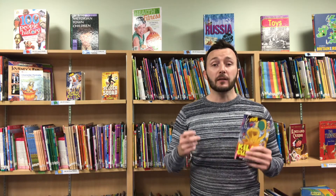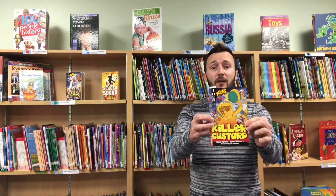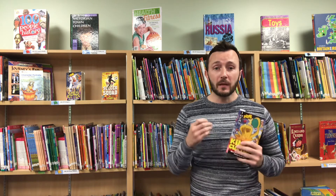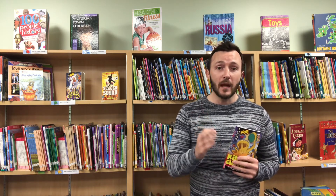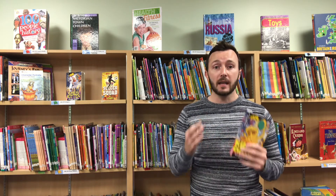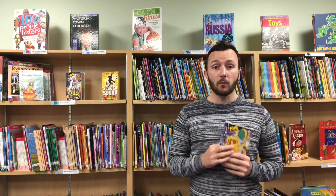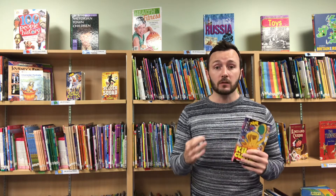Hello everybody, and thank you very much Steve Skidmore. Today's book is Killer Custard. This is one of my absolute favourite books because it's one of those books where you get to decide what happens next. That's brilliant because you can read the book more than once and you always get a different outcome.